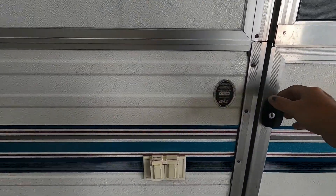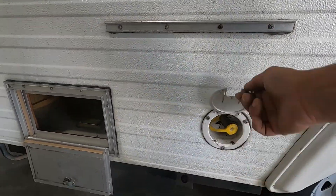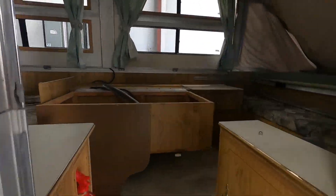Now let's head inside the unit. You've got a couple of 110 outlets here, a quick-connect LP over here, and low storage. Coming up inside the unit.